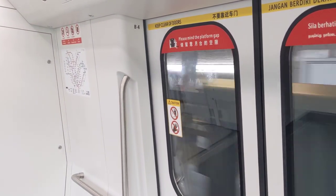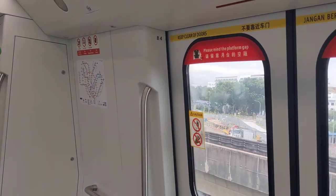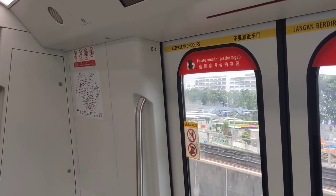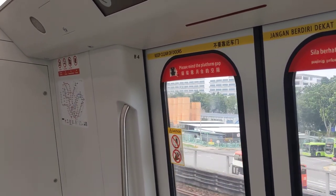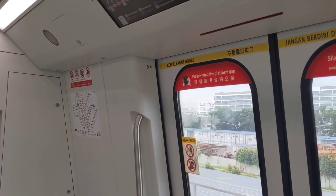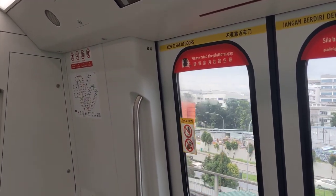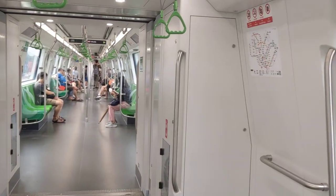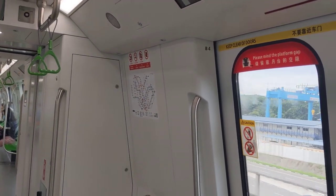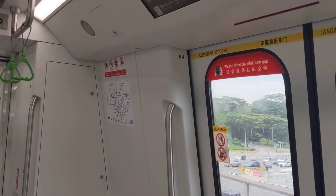So in general, what do I think of these trains? I think they definitely have a noticeably different interior than the older trains. They definitely look more modern, perhaps more sleek for some people, and it's finally the first non-Kawasaki MRT train after three previous orders.